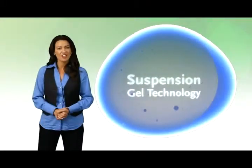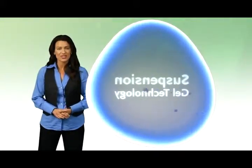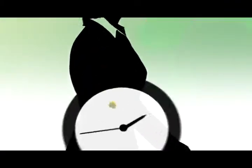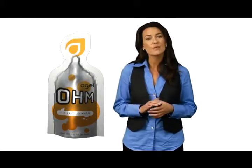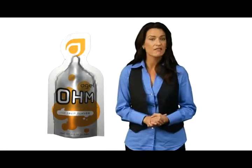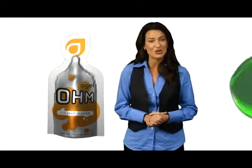Suspension Gel Technology is a patent-pending, state-of-the-art science used to suspend nutrition in a gel. There are two key factors that influence the efficacy of any nutritional supplement: the timing of the ingestion and the availability of the nutrients. The Agile system facilitates the proper timing of ingestion and forces the critical nutrients to remain suspended in gel, thus optimizing the availability of those nutrients when ingested, which then enhances overall absorption and use.